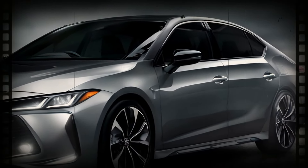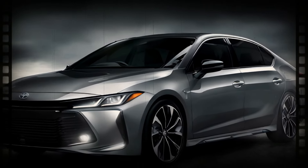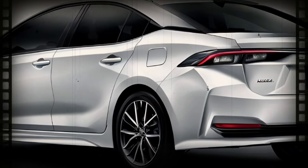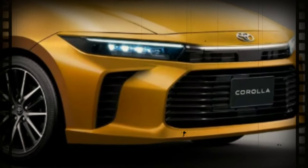That means sharp headlights, a wide front air intake, a slim grille, and a thin horizontal taillight. It's all about upping the style game, and we're here for it.